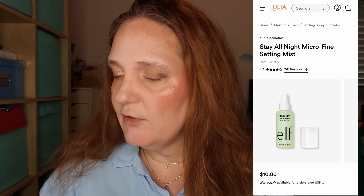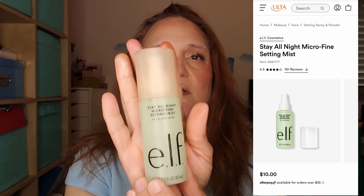Last but not least, the most expensive product of them all — also from ELF, this is their Stay All Night Micro Fine Setting Mist, ten dollars. This one is almost over but I have a backup. I usually prefer applying the setting spray before mascara, but I forgot so we're doing it now. Just adjusting my hair, shaking it, and spraying — it has a very nice scent and a very fine mist. I really enjoy using it.